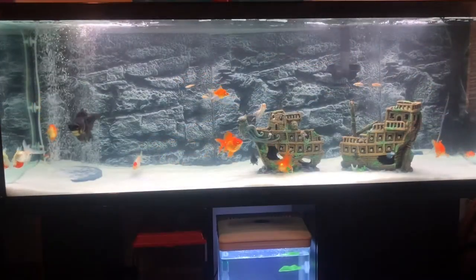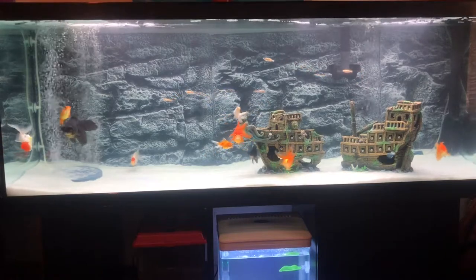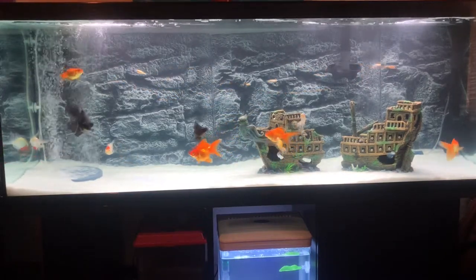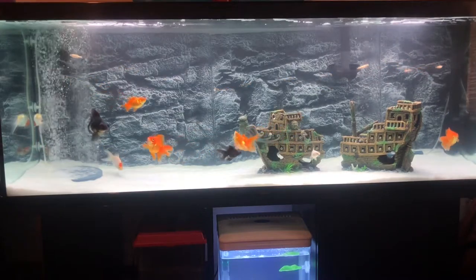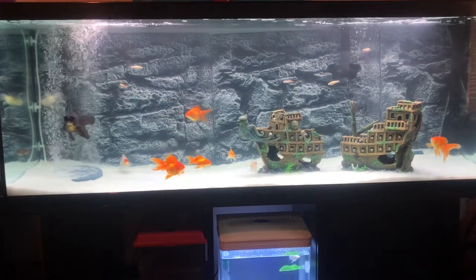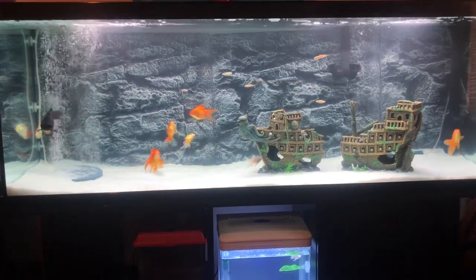Hello everybody, this is my unboxing video. I'm here today and I'll be having a very special video on my new fish which I purchased today. I actually purchased it through the phone and I went to a place called Uxbridge in the United Kingdom to go and collect it, which was pretty daunting actually to get there.